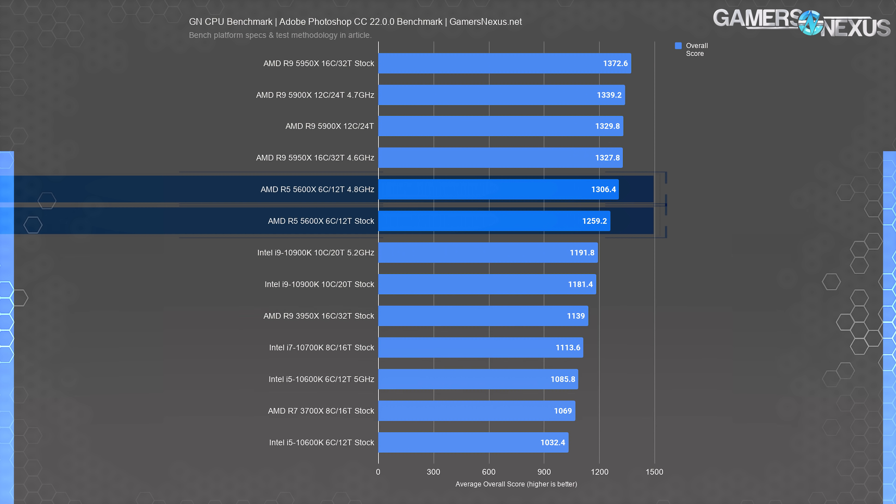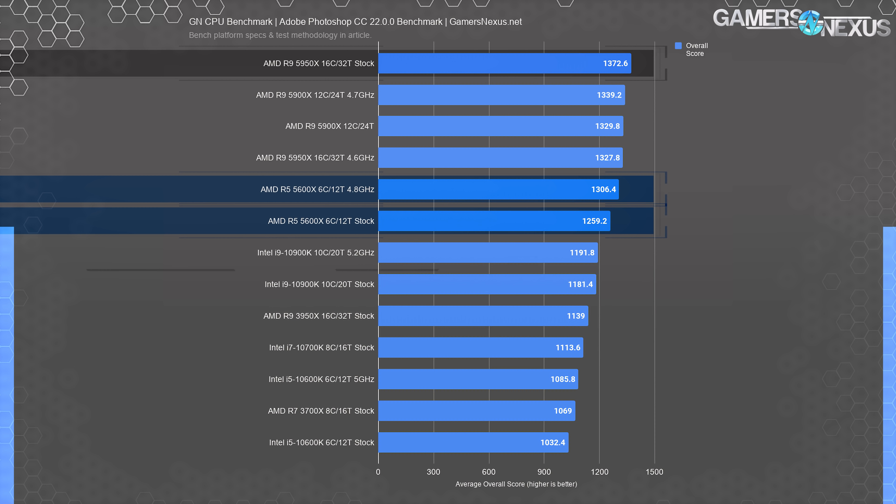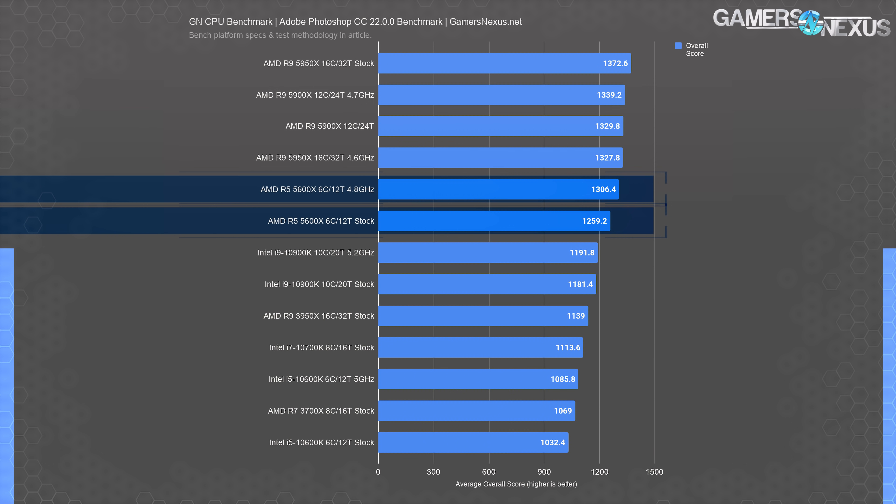The 5600X stock scores 1,259 points in aggregate across filters, transforms, warps, blurs, and other tasks — actually above the $500 10900K. The 5600X is led by the stock 5900X at 1,330 points, but only by 5.6%. If you're doing a lot of Photoshop work, this might be the best budget part right now. The 5600X OC at 4.8 GHz pushes to 1,306 points — a 3.7% uplift — and hitting 4.7 GHz and above solidifies an improvement over stock boosting.